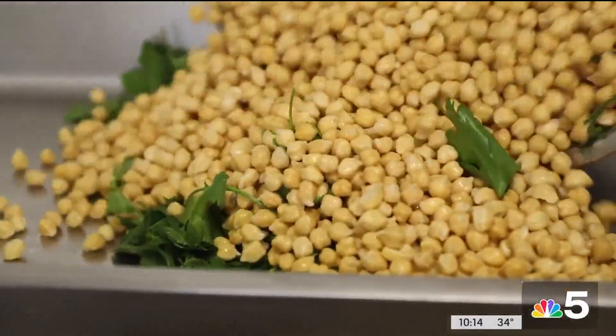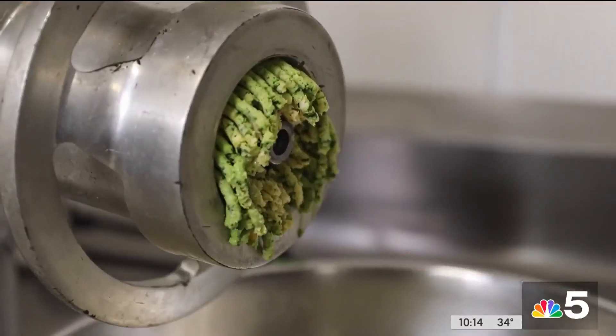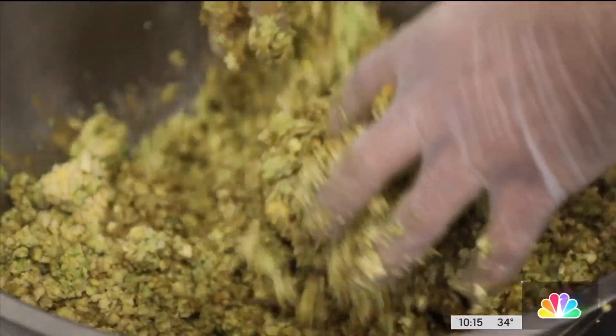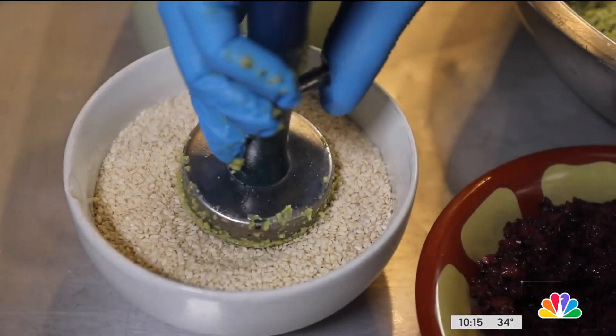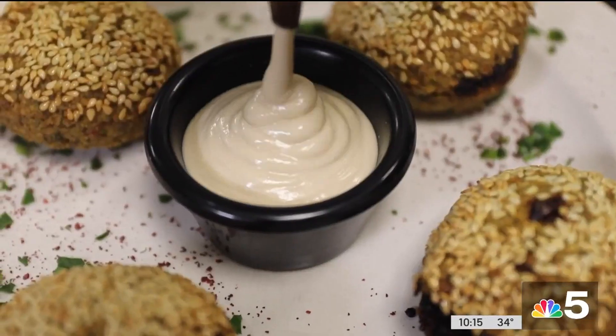Falafel starts out as chickpeas, parsley, and garlic pushed through a giant grinder until coarse. Then spices are added — the only obvious one is cumin, and they're not divulging the rest. One option is to have them stuffed with caramelized onions that have been seasoned with sumac. A quick dip in sesame seeds is also a unique touch, and the crispy spheres come with tahini for dipping.